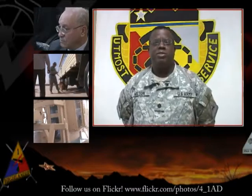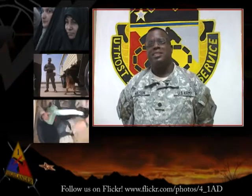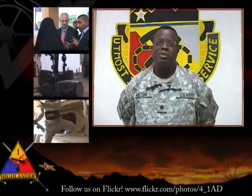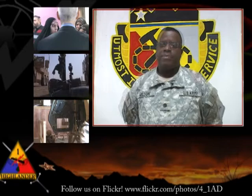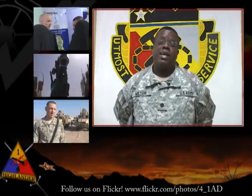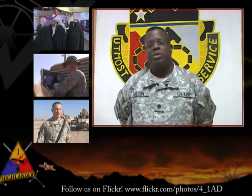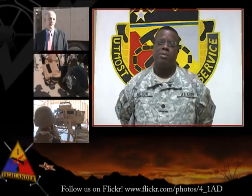Greetings, Iron Hammer family members from Contingency Operating Base Adir, Iraq — the largest contingency operating base in MND South, home of the Iron Hammer Battalion, the 121st Brigade Support Battalion. I'm proud of the actions of our troopers within the battalion in providing world-class combat service support and combat health support to the Highlander Brigade Combat Team. The brigade couldn't do what they do without the efforts of our logistics soldiers within the Iron Hammer Battalion.